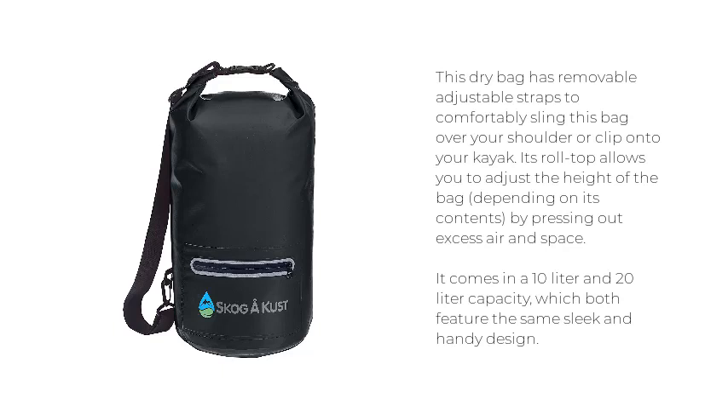This dry bag has removable adjustable straps to comfortably sling the bag over your shoulder or clip onto your kayak. Its roll-top allows you to adjust the height of the bag depending on its contents, by pressing out excess air and space. It comes in a 10-liter and 20-liter capacity, which both feature the same sleek and handy design.